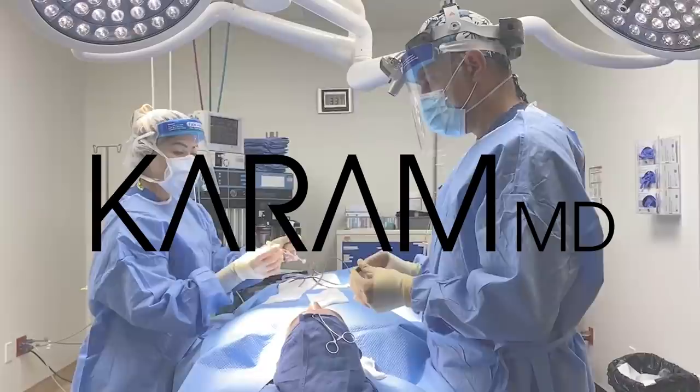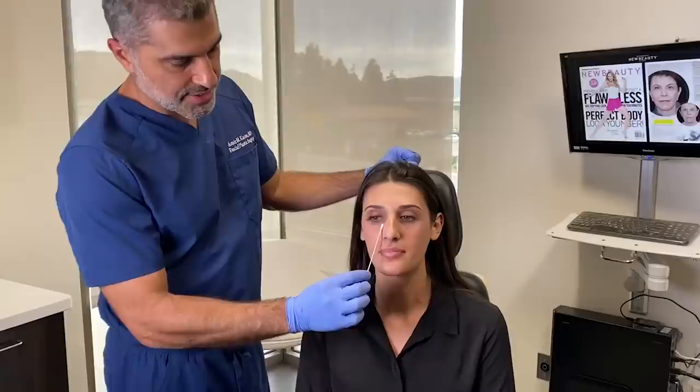Hi everyone, I'm Dr. Amir Karam, board-certified facial plastic surgeon. I specialize in facial rejuvenation, which basically means I help people look as young as they feel.